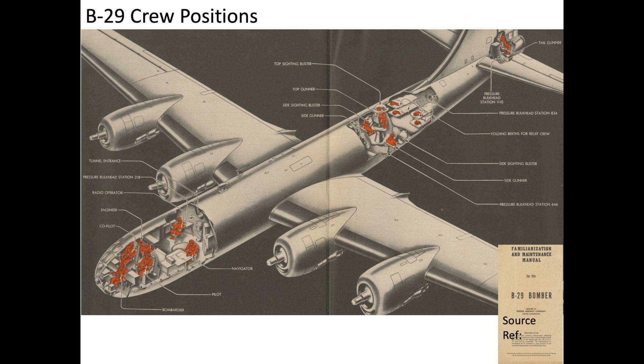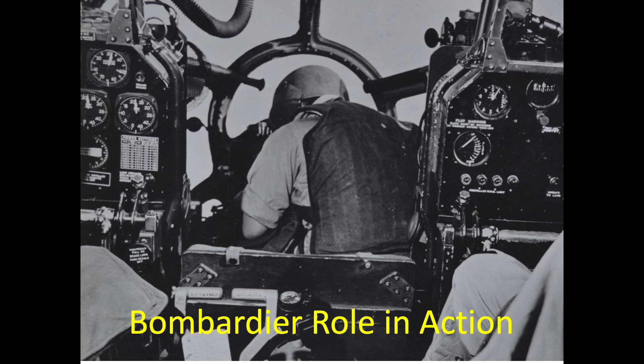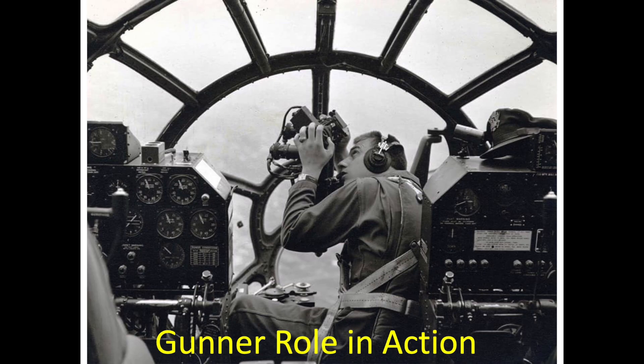This image shows the various B-29 bomber's crew positions. The forward compartment is occupied by six crew members: the pilot, co-pilot, flight engineer, radio operator, navigator, and bombardier/gunner. As a bombardier, he is responsible for releasing the plane's bombs. As a gunner, he operates the forward-facing defensive armament against Japanese interceptors attacking head-on.